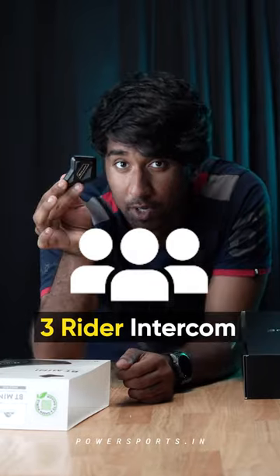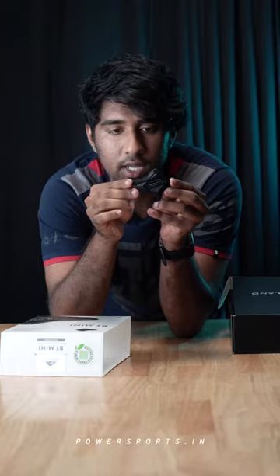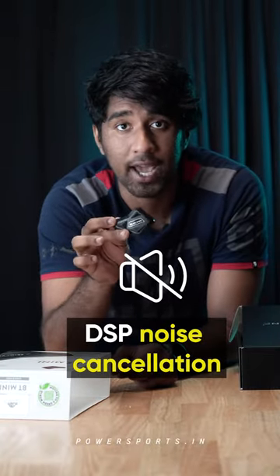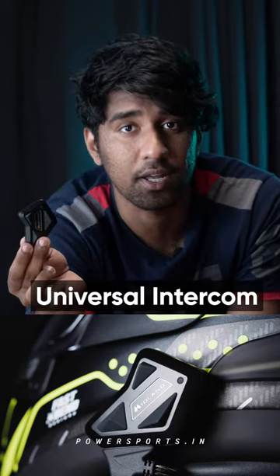This is a 3-person intercom so you can connect up to three people. It is IP rated so it's rainproof and waterproof. It has a range of 500 meters. This tiny intercom has a battery life of eight hours and a standby time of 16 hours. It has DSP noise cancellation and it is a universal intercom so it connects with all your other brands like Sena or Cardo for example.